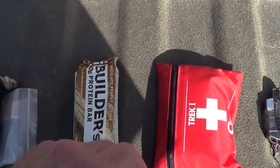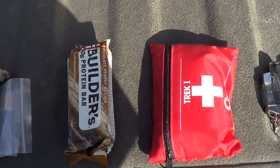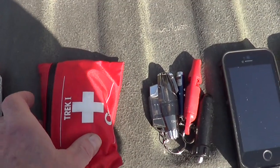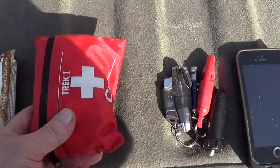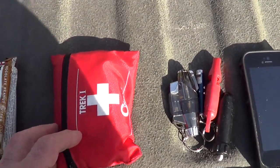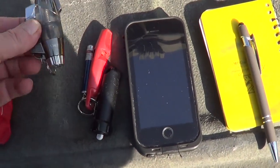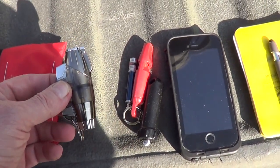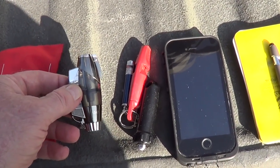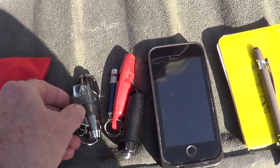A couple of trail bars for when you're not carrying a sandwich or something — never know what's going to happen so always carry something. Little pocket first aid kit for almost all minor stuff. One of these windproof waterproof lighters — not just for starting fires, you can burn the end of a line so it doesn't unravel and stuff like that.